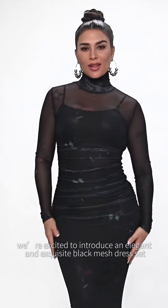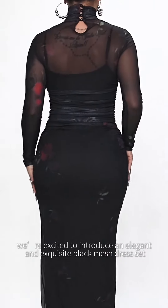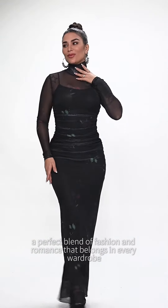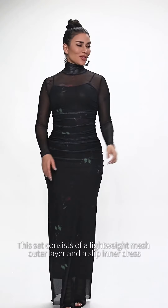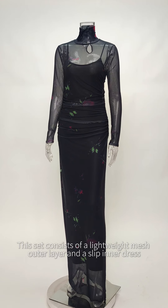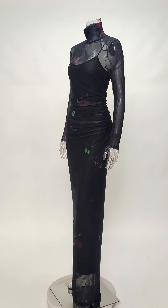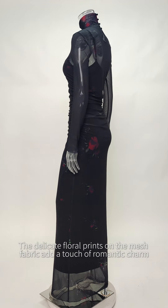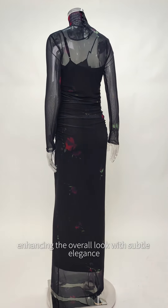Hello everyone and welcome to Girl Mary. Today we're excited to introduce an elegant and exquisite black mesh dress set, a perfect blend of fashion and romance that belongs in every wardrobe. This set consists of a lightweight mesh outer layer and a slip inner dress. The delicate floral prints on the mesh fabric add a touch of romantic charm, enhancing the overall look with subtle elegance.